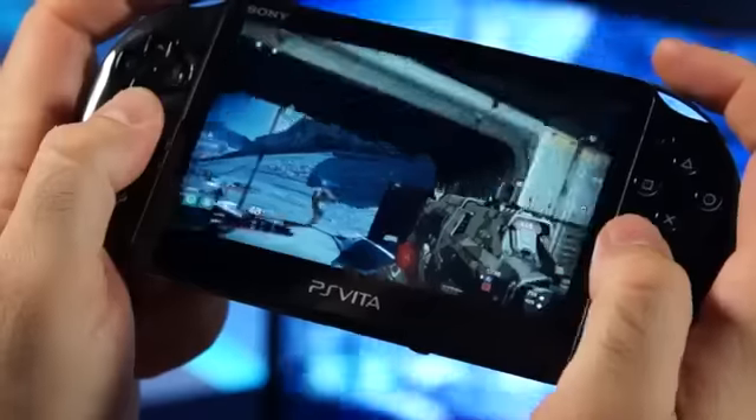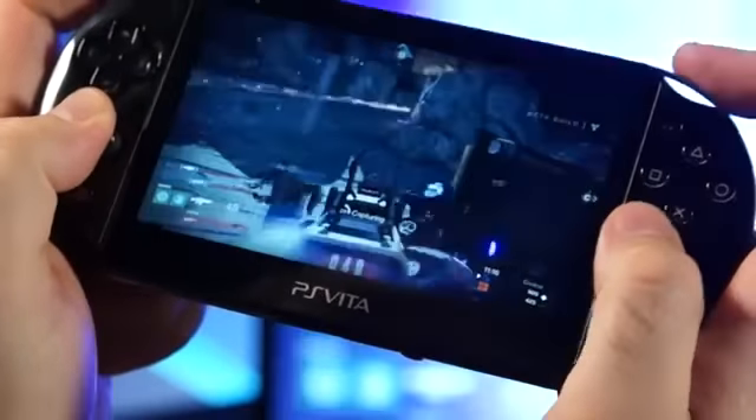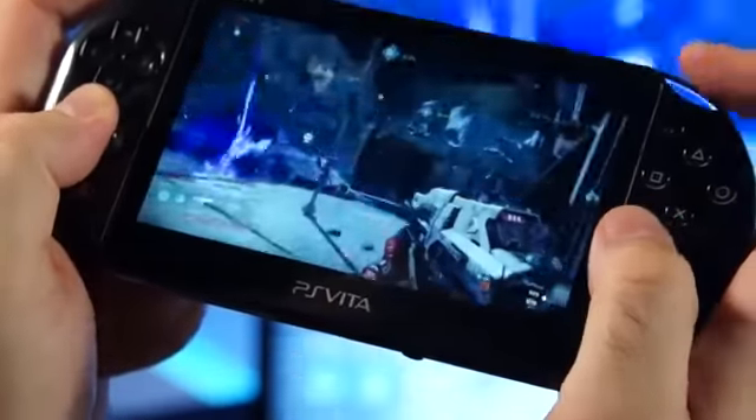So there you go, that's remote play with Destiny. We just wanted to give you guys a quick look. I definitely recommend hooking up your PS4 using Ethernet, and also using your local Wi-Fi network to connect to your PS Vita using remote play. I actually spent some time during the Destiny beta with remote play, and I was really impressed with its implementation. Destiny is out September 9th on PlayStation.